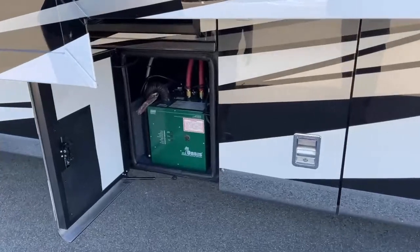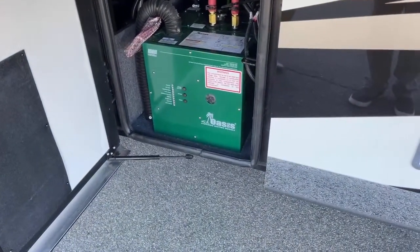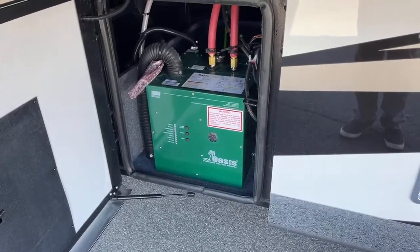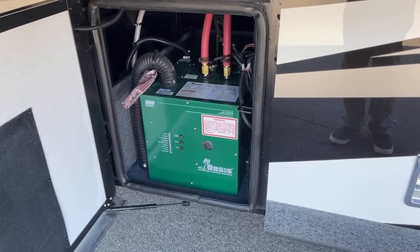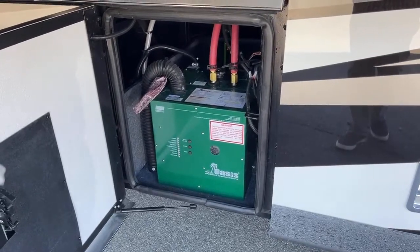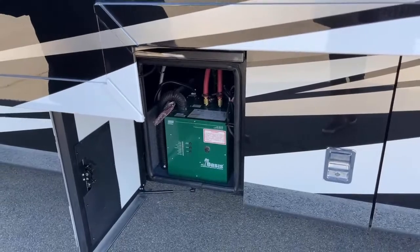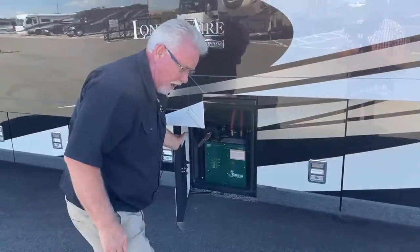This is our hydronic heating system. Newmar uses the Oasis — it's a cleaner-burning, quieter, more efficient system that provides furnace heat, hot water, and engine preheat. It's a 50,000 BTU Oasis system. I'll talk more about it inside when we go over the monitor panels.